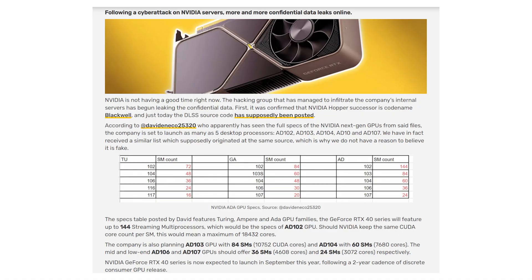As per the leaks, initially 5 graphics cards were listed with codes AD102, AD103, AD104, AD106, and AD107. The CUDA core counts are: AD102 with 18,432 CUDA cores, AD103 with 10,752, AD104 with 7,680, AD106 with 4,608, and AD107 with 3,762 CUDA cores.